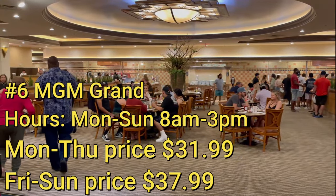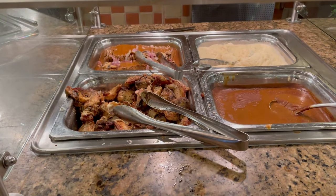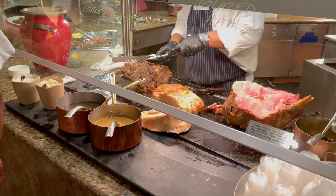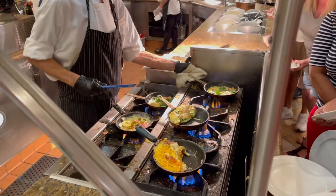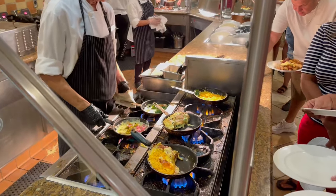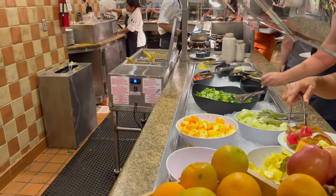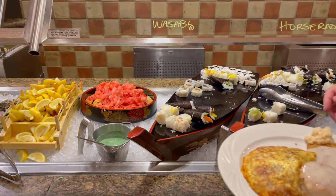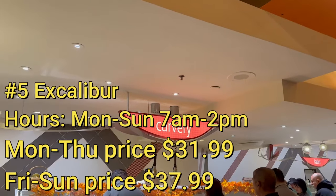Next up is the buffet at MGM Grand. This is definitely a step up from the Luxor, but I would consider this your average buffet — there's nothing really special about it. The food is good and edible, they have a good selection with a carving station and omelet station, and they also have sushi, which I would recommend you stay away from — it is not really good. This is another brunch buffet and the price varies between weekdays and weekends. The ambiance is fine but it's a very big space that hasn't been remodeled lately; it just feels very average.